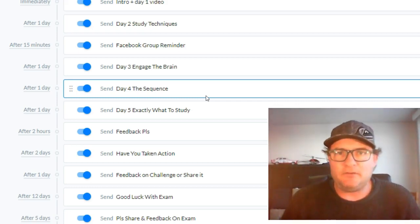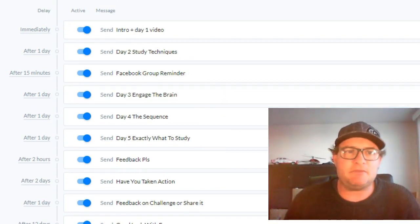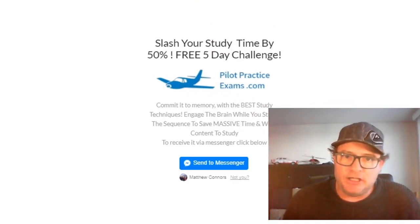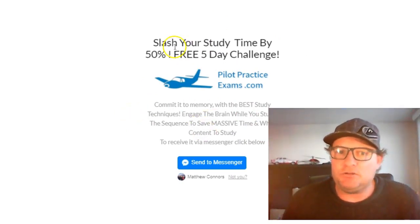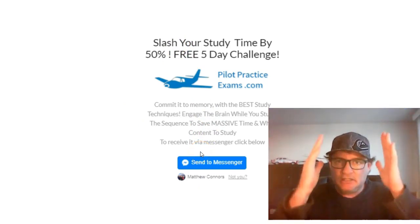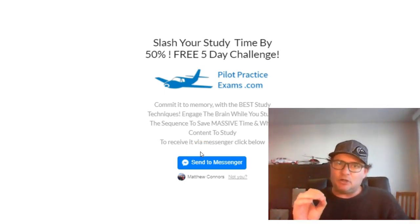So that's the five day challenge in a nutshell. To get it, head on over to Pilot Practice Exams, go up to the top link 'How to Study', click on it and that will launch this page — the only thing on this page is this course. Click the 'Send to Messenger' button and within two to three seconds you're going to get a Facebook message that starts delivering the course. Remember: any time you want to opt out just reply 'stop', and any time you want to restart reply 'start'.